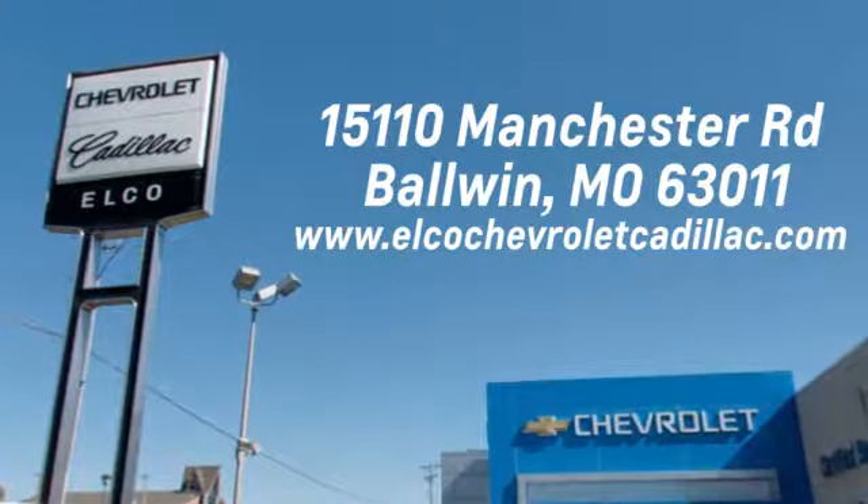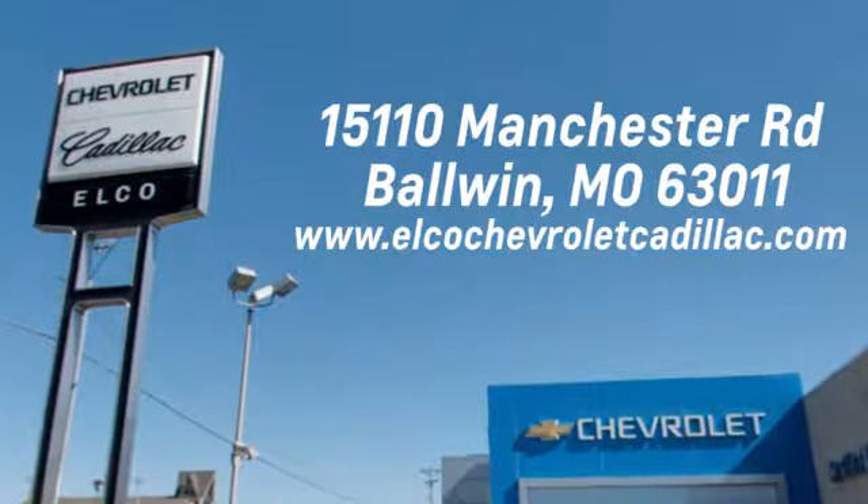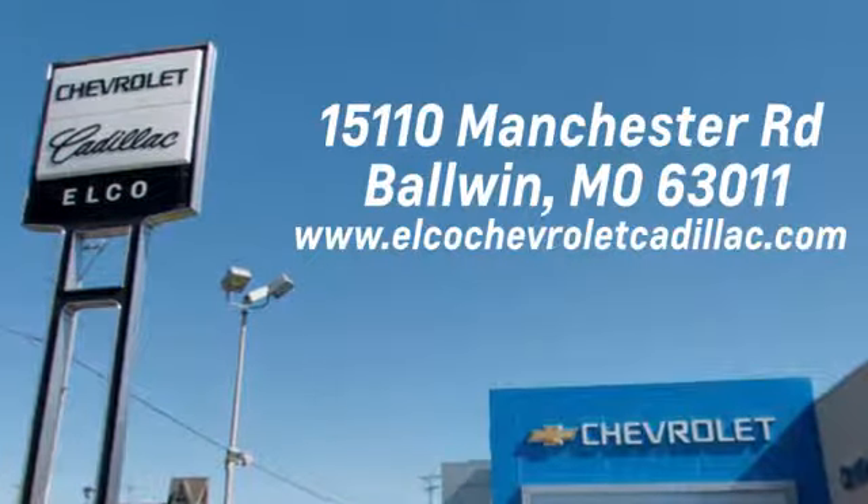Elko Chevrolet Cadillac has been in business since 1985. Call or stop in today. We are conveniently located just five and a half miles west of 270, at 15110 Manchester Road in Ballwin, Missouri.